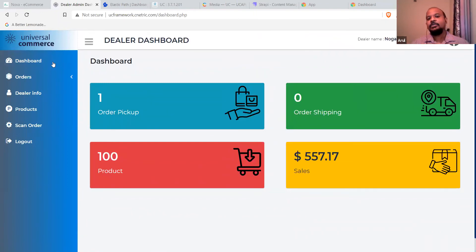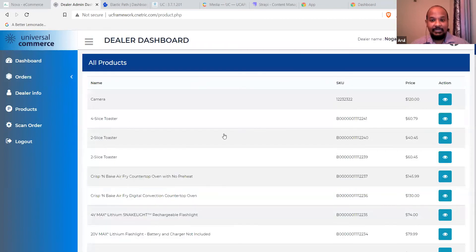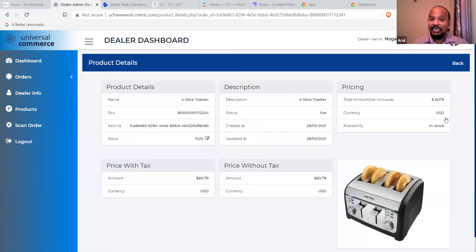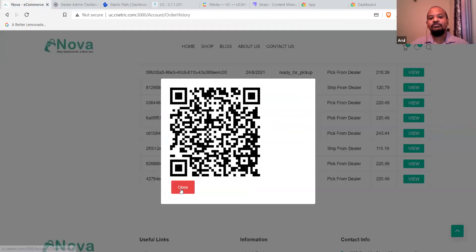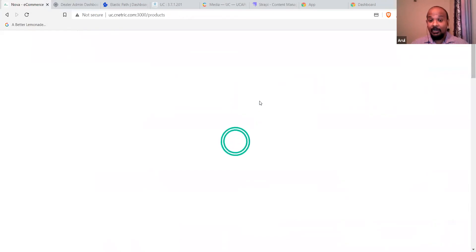The dealer portal isn't only for order fulfillment. John, as a store representative, can also manage all the products. There are about a hundred Nova brand products available in the Nogalito store, and John can edit that — he can see all the product information, add products, remove products, update product information, update stock levels, or update the price. He can do this manually or it could be an automated load from the dealer systems that updates this information, ensuring that what's on the storefront is kept up to date so customers have confidence they'll be able to get the products.